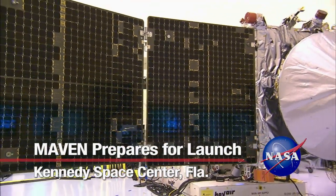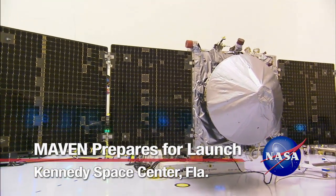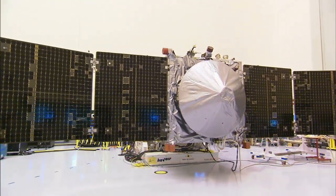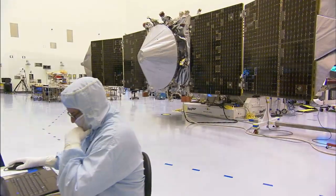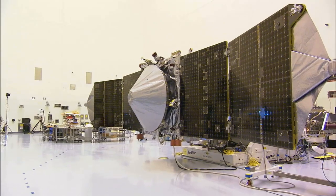Here at Cape Canaveral Air Force Station in Florida, NASA is preparing to launch a spacecraft to study the upper atmosphere of the planet Mars. It's called MAVEN, for Mars Atmosphere and Volatile Evolution.